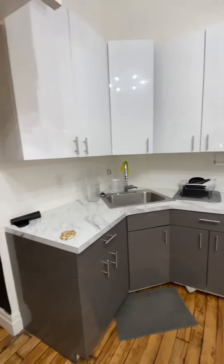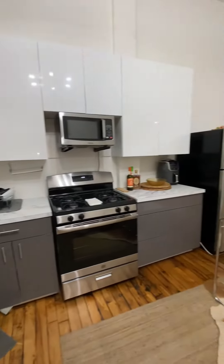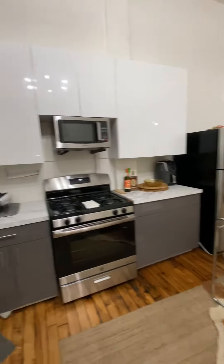Kitchen area. Lots of cabinet space. New stainless steel appliances. Extra storage.